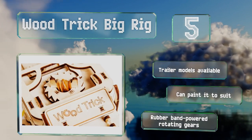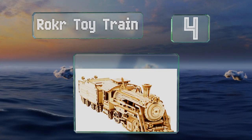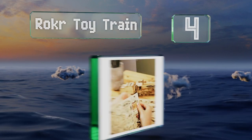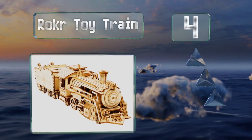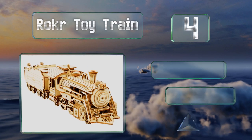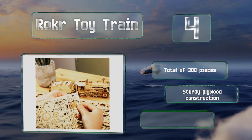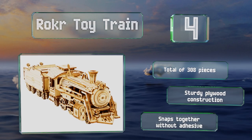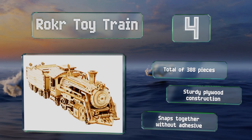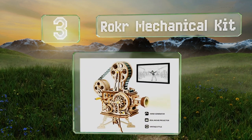At number four, the Roker Toy Train is a finely detailed model that takes about four to six hours to assemble. Each sheet contains individual parts labeled by board and number so you can follow the instructions easily to create this steam engine. There's a total of 308 pieces and it's a sturdy plywood construction that snaps together without adhesive.